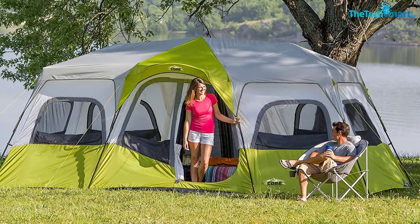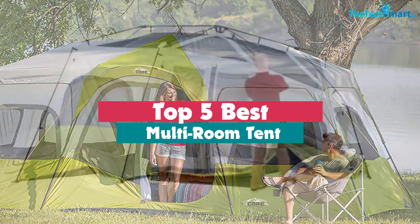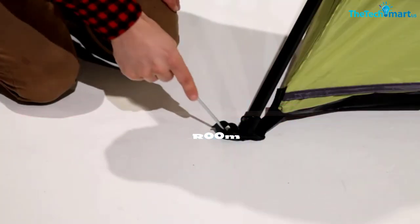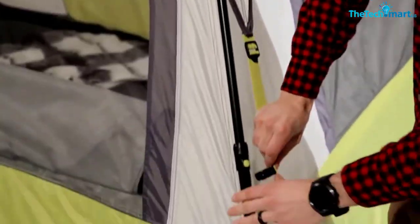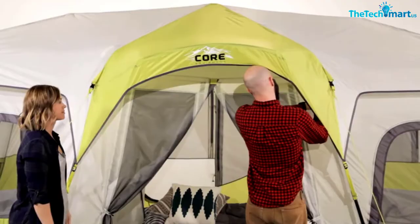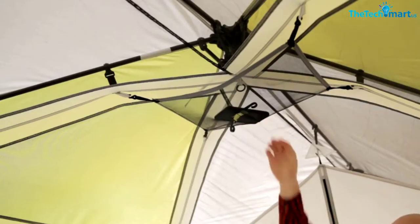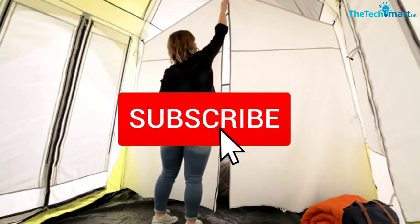Hey guys, in this video we're going to be checking out the top 5 best multi-room tents available on the market for their true quality. I made this list based on my personal opinion and hours of research, and have listed them based on popularity, quality, price, durability, user opinions, and more. If you want to see more information and the updated price, you can check out the description below, and also make sure to subscribe for more reviews.